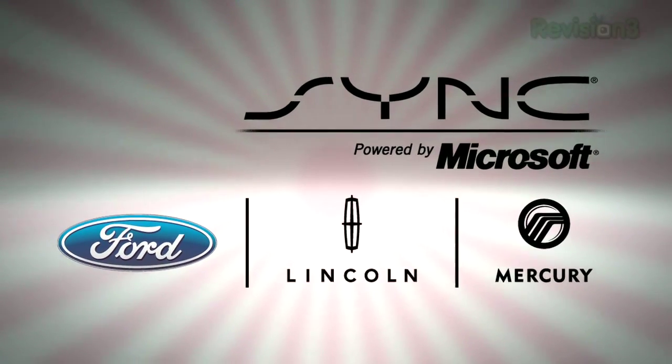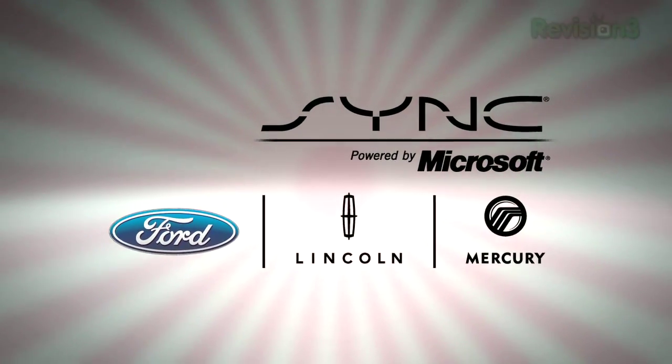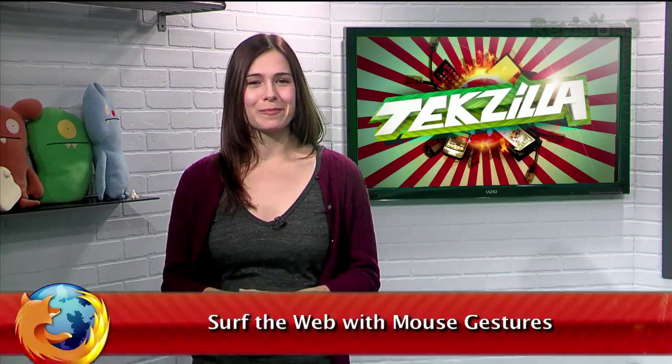Today's Tekzilla Daily is brought to you by the new Voice Activated Sync, featuring hands-free calling, music search, and turn-by-turn navigation. Hey everyone, welcome to Tekzilla Daily, I'm Veronica Belmont.